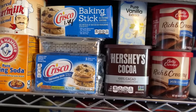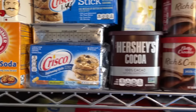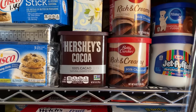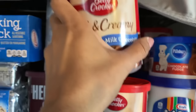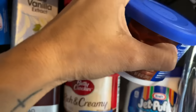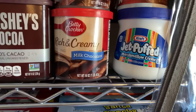Right here on my baking shelf I have my shortening, pure vanilla extract, Hershey cocoa, and then my different kinds of cake frostings. Both sides are full of frosting, and then of course I have my Jet-Puffed marshmallow cream — I have several of those going back.